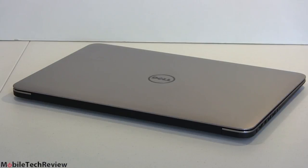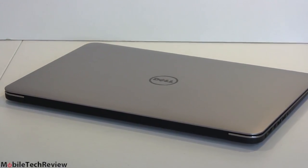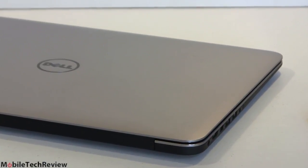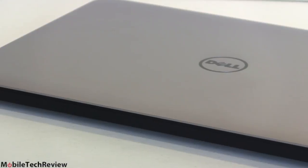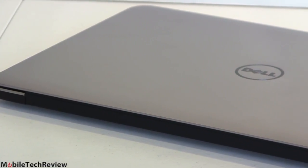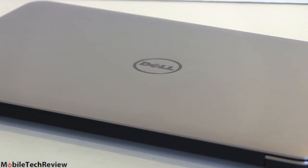So here it is as of April 2014 — the latest, greatest edition of the Dell XPS 15. I call it a flagship laptop for Dell, kind of their halo product. It is certainly an aspirational laptop, and it ain't cheap either. It starts at $1,600, and the model we have here, which is pretty nicely decked out, is $2,350. You do get a lot for your money inside though, and we'll cover it all.